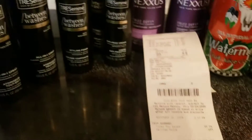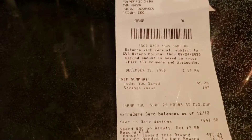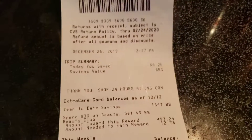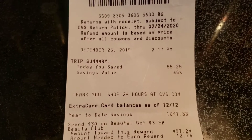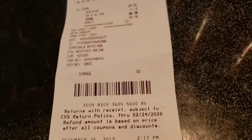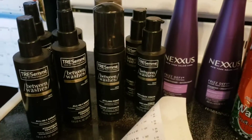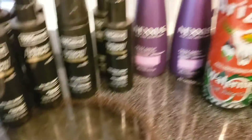So today I saved $55.25, which is a 65% savings. After the Extra Buck came back, I basically paid $23 for all that shampoo. I thought that was pretty good!